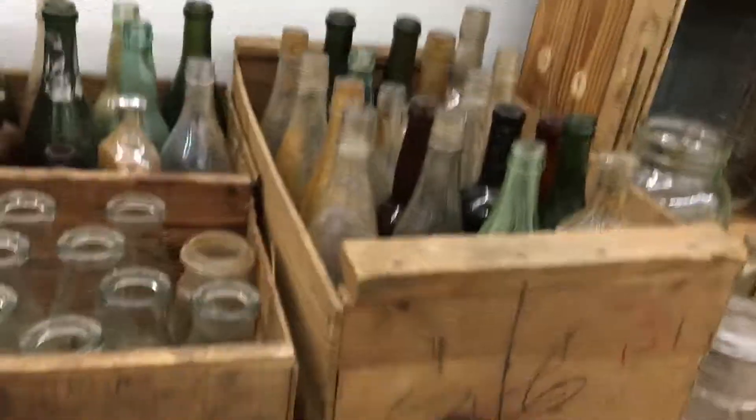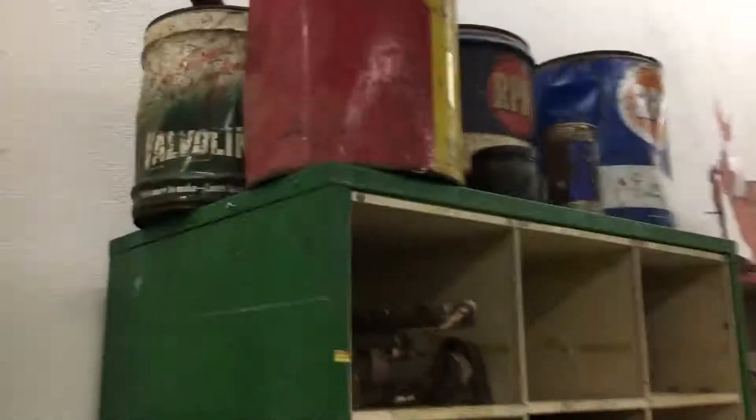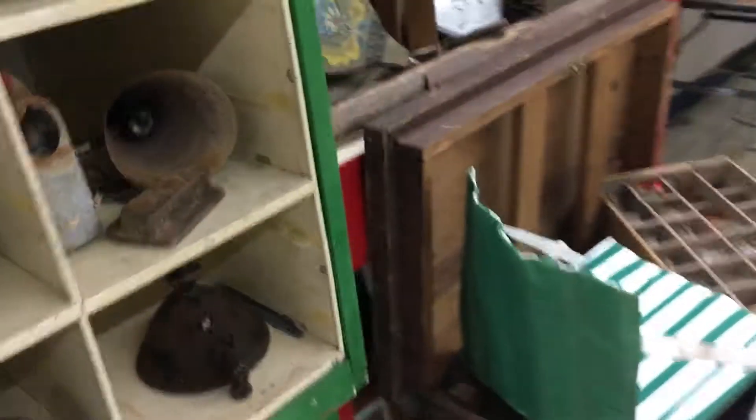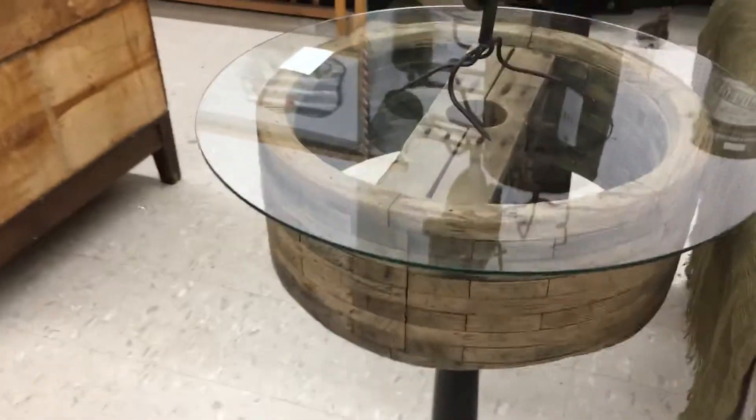We got some old bottles of drinks and some medicine bottles, more bottles, some oil cans from the 70s and 60s for 30 bucks each, and a little industrial table that was built by my dad.